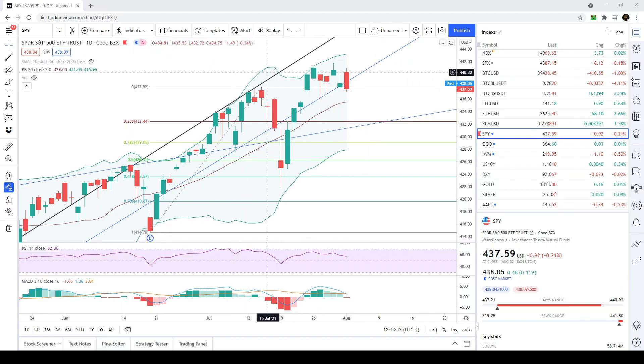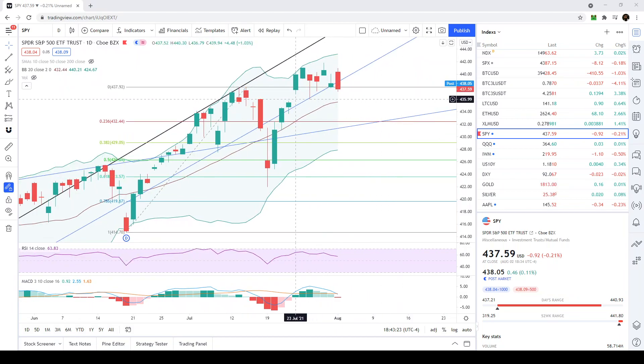Today is going to be a short video. The SPY crossed down below 438 and also crossed down below this blue trend line that we've been monitoring. The next level of support on the SPY is going to be approximately 435.72, and we've been anticipating something like this could happen because we are crossing down below on the MACD.